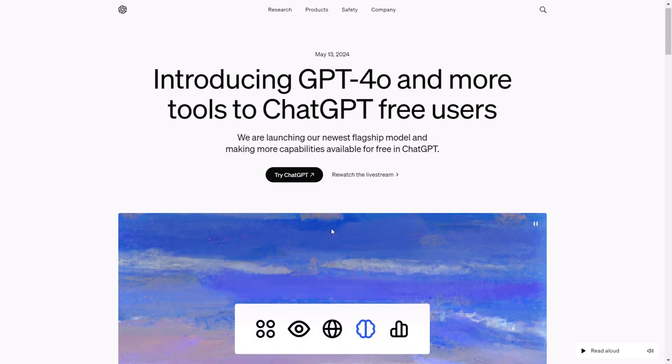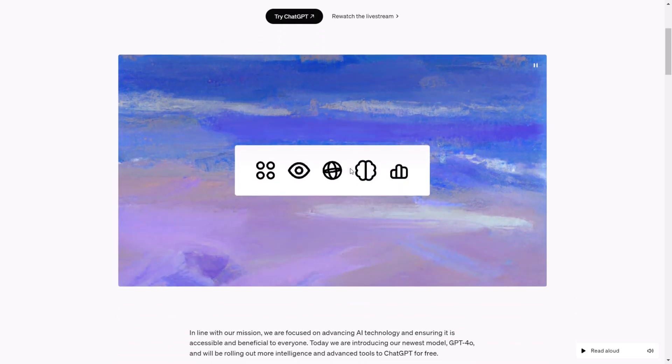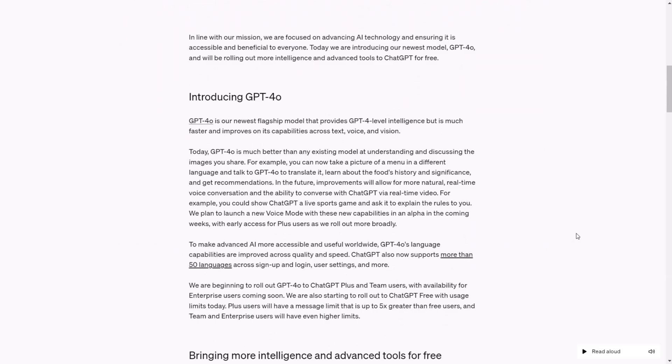This is an outstanding model from OpenAI that enhances GPT-4o-level intelligence. It is faster and improves across various modalities such as text, voice, and vision. It excels at understanding and discussing images, and can handle tasks like translating menus, learning about food history, and providing recommendations. Future improvements will enhance real-time voice conversations and video interactions, which is the main selling point of this new model. Language capabilities have expanded to over 50 languages, and continuous upgrades will make the AI more globally accessible.